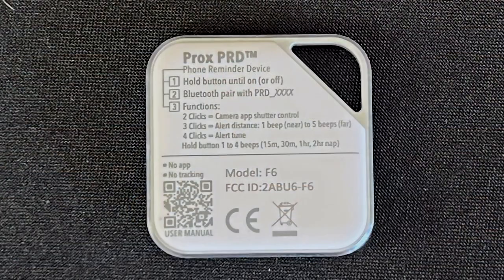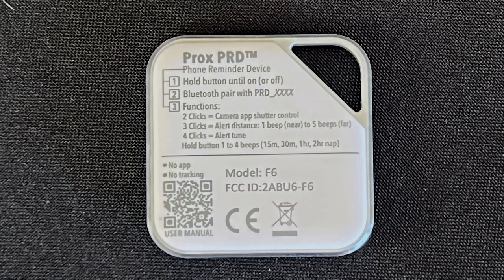You can adjust things like the distance, you can adjust the alarm sound — there's a bunch of different chirps and beeps and whines and klaxons and all this stuff. And on the back, this is a great design: it actually gives you a reminder of all the main features and has a little QR code so you could just pull up the user guide. Really easy to work with.